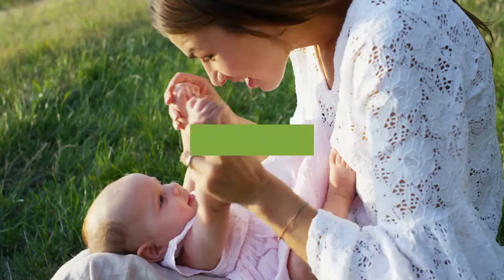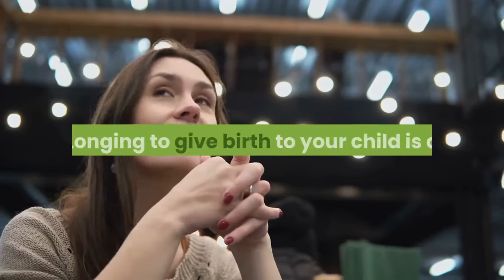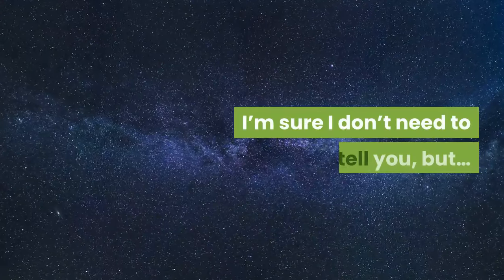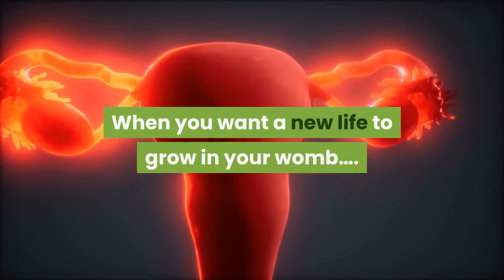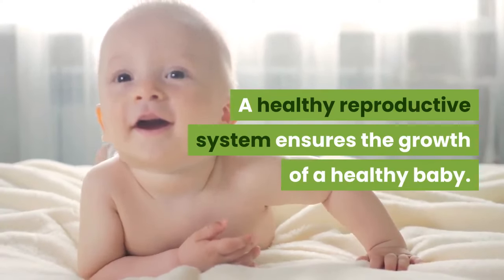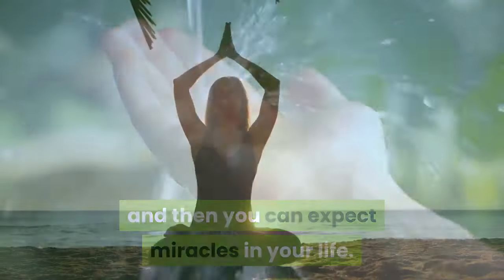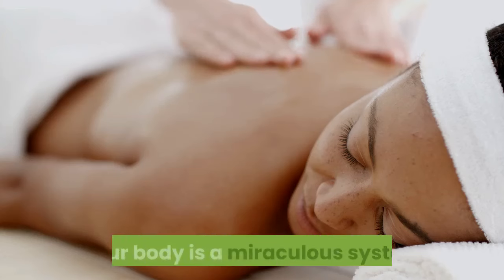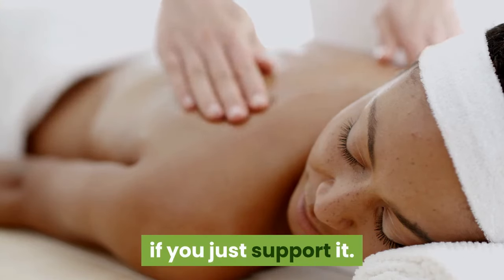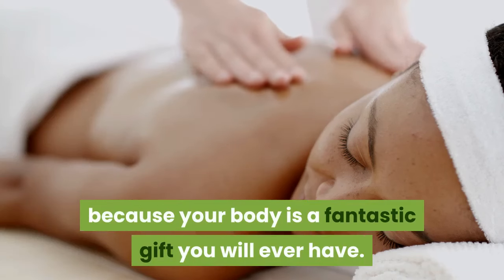Every woman desperately wants kids. Who doesn't want to become a mom? Longing to give birth to your child is a miraculous experience in the life of a woman that can't be explained in words. When you want a new life to grow in your womb, you have to keep it healthy. A healthy reproductive system ensures the growth of a healthy baby. I therefore suggest you focus on restoration of health, and then you can expect miracles in your life. Your body is a miraculous system capable of recovering very fast if you just support it. No matter what your doctors and other people say, don't believe them — your body is the most fantastic gift you will ever have.